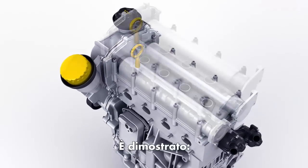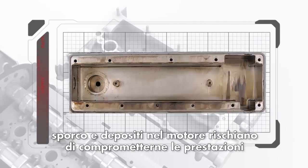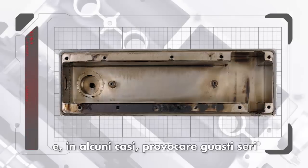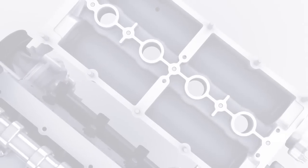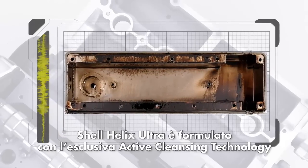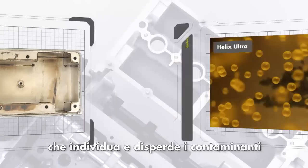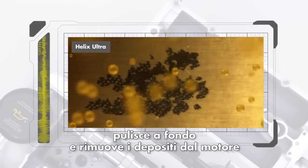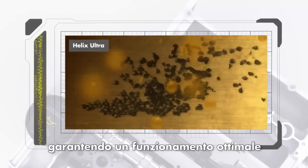It's a fact that all engines, even the most modern, generate dirt and deposits that can negatively affect your engine's performance and in some cases lead to engine failure. This is why Helix Ultra has been designed with Shell's ultimate active cleansing technology. It seeks out and disperses contaminants, actively cleaning and removing deposits so that your engine can perform at its best.